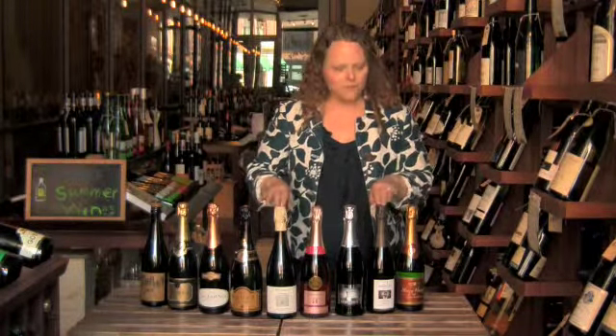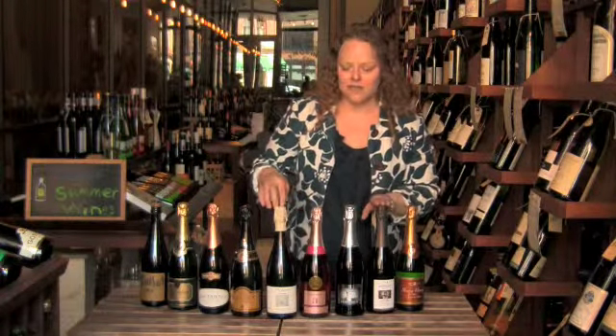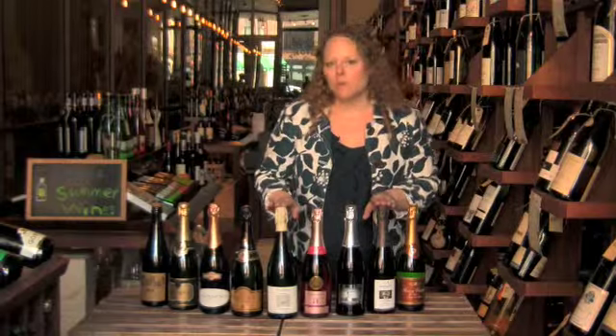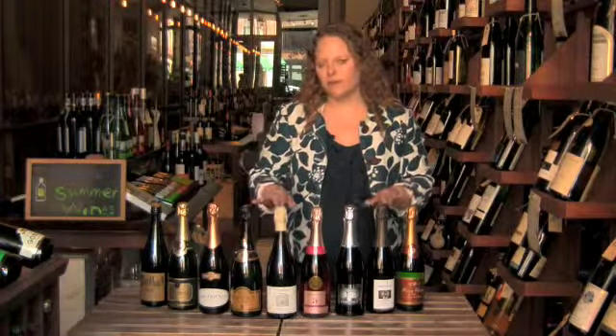Both are dry and come from slightly different areas. This is a Crémant d'Alsace, so it's from Alsace, and the other one is a Pétillante wine from the Loire Valley. Both are delicious, both are inexpensive, and both are really great to have around the house.